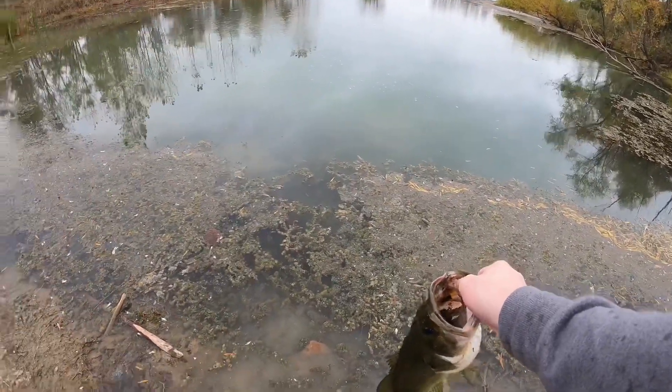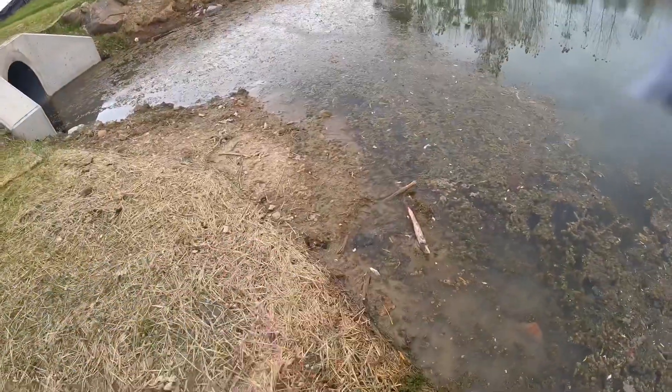I literally ran into the water. You can see he swam right back towards the bank. First cast on the squarebill, this dude hammers it. I am sopping wet in pond water. It popped off right here and I was pulling it — wait, why is he swimming that way when it's pulling this way?